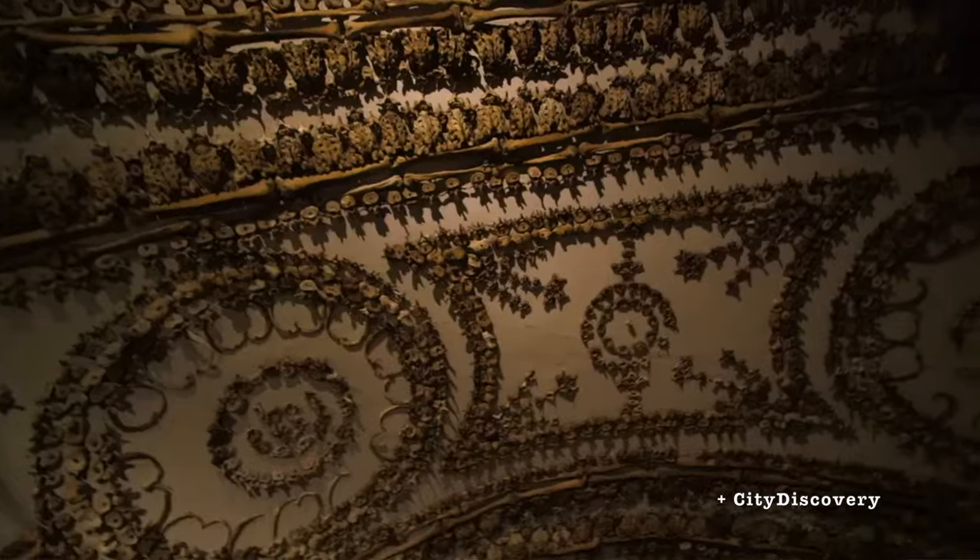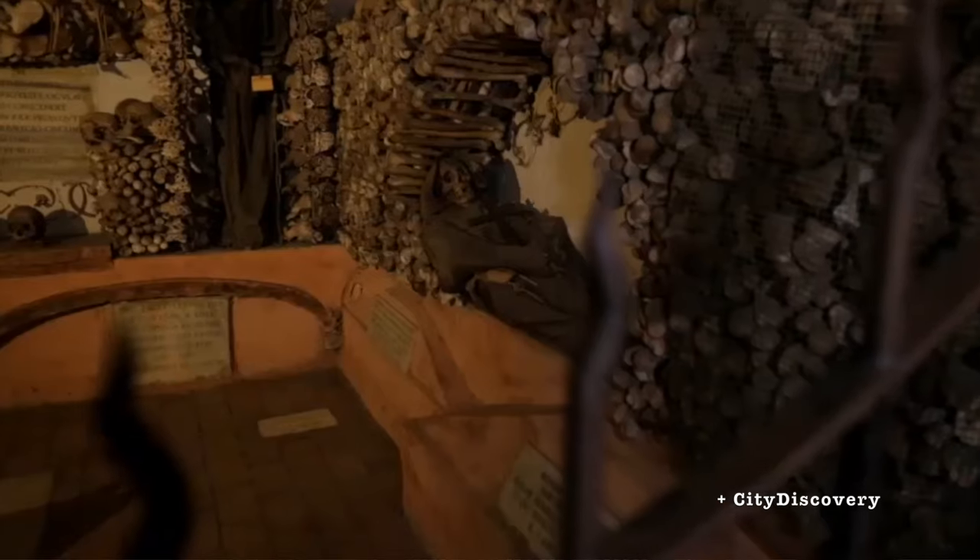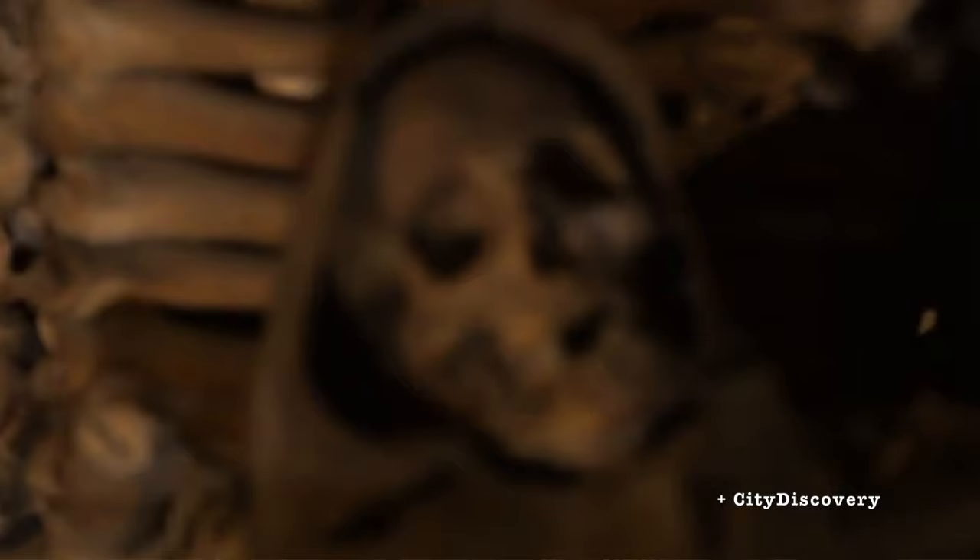It was illegal to bury bodies in the city of Rome at the time, so these first tombs were all located outside the city walls.